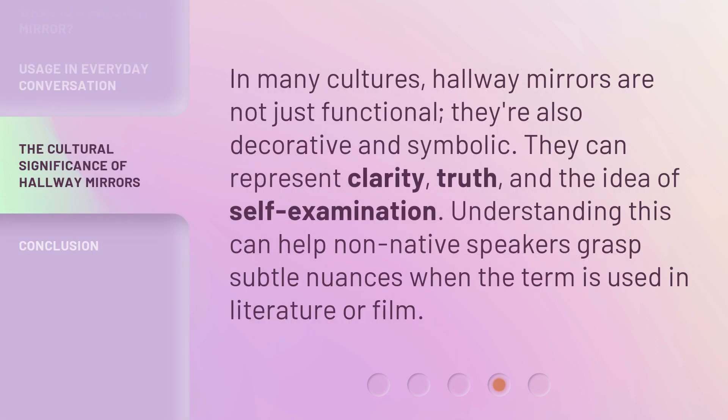In many cultures, hallway mirrors are not just functional — they're also decorative and symbolic. They can represent clarity, truth, and the idea of self-examination. Understanding this can help non-native speakers grasp subtle nuances when the term is used in literature or film.